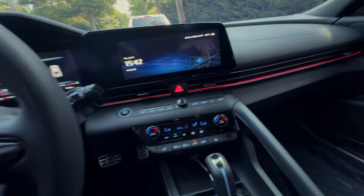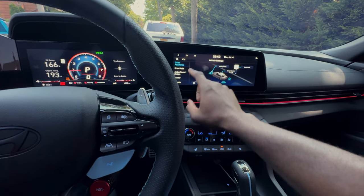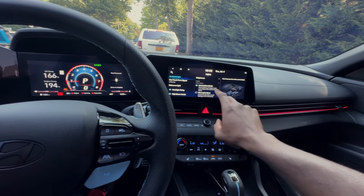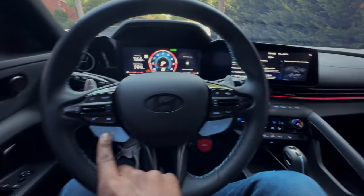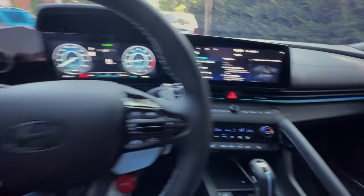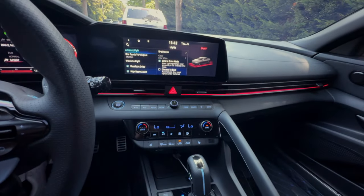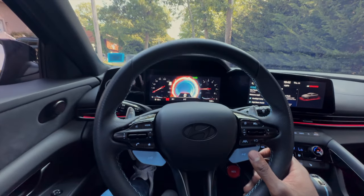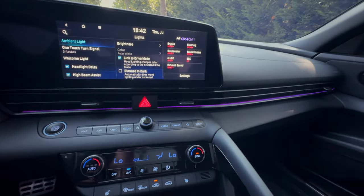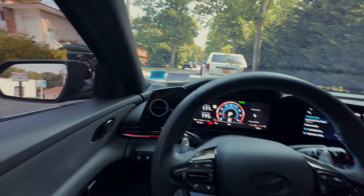And then you get the little ambient lighting, which I actually set up with the modes. You can put whatever color you want, or you can link it to your drive mode. I got it linked to my drive mode right now, so whatever mode I switch it will change the ambient lighting. On Eco you get a little light blue, Normal is white, Sport is red, and on N Custom it'll be another color like purple.